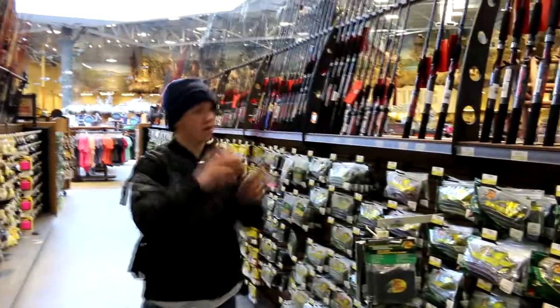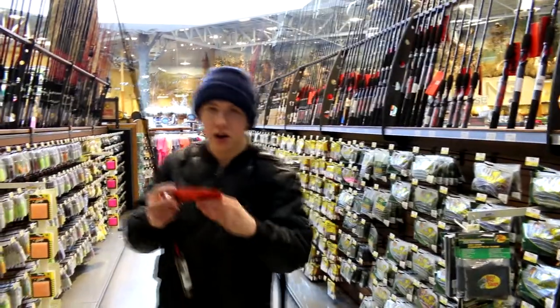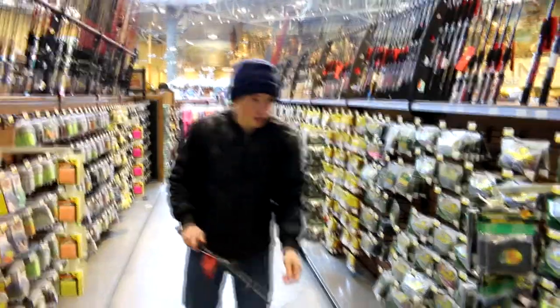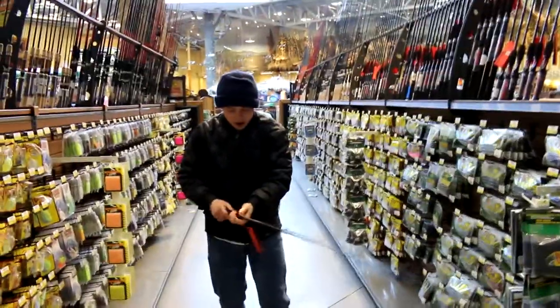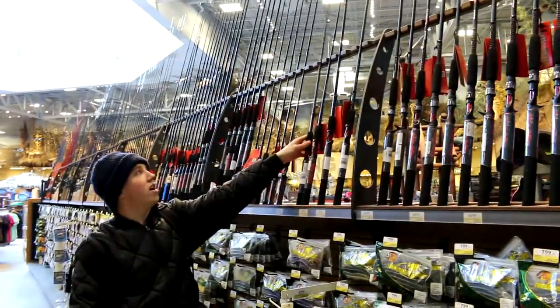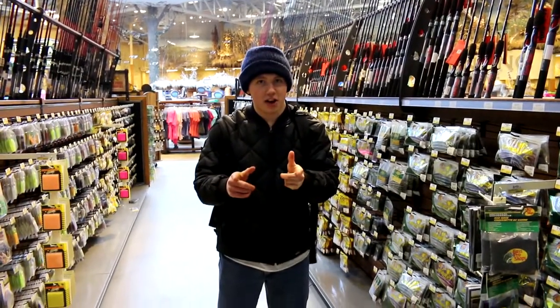Just checking out all these fishing rods. Ugly Stick is one of my favorite brands. Just checking their flex — how they're working and stuff like that. Just wishing I could have more fishing rods, or looking to buy more ice fishing rods or anything like that. Let's keep on looking.